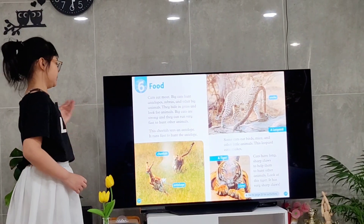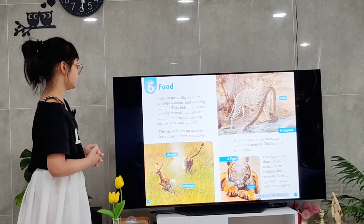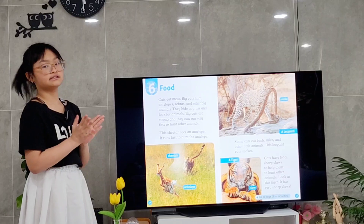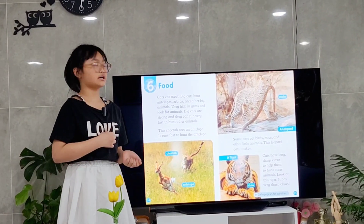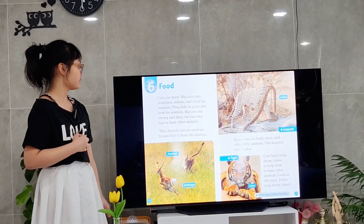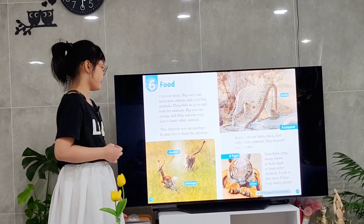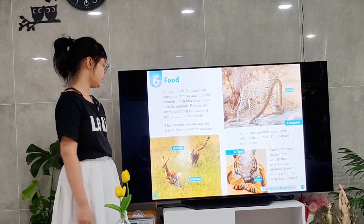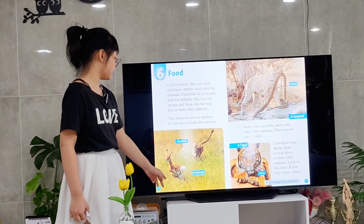Chapter 6: Food. Cats are meat-eaters, so they eat meat. Big cats hunt antelopes, zebras, and also many other animals. They can hide in the tall grass to look for their prey. This is a picture of a cheetah and antelope. They are very strong and they can run very fast to hunt their prey — it is trying to catch the antelope.